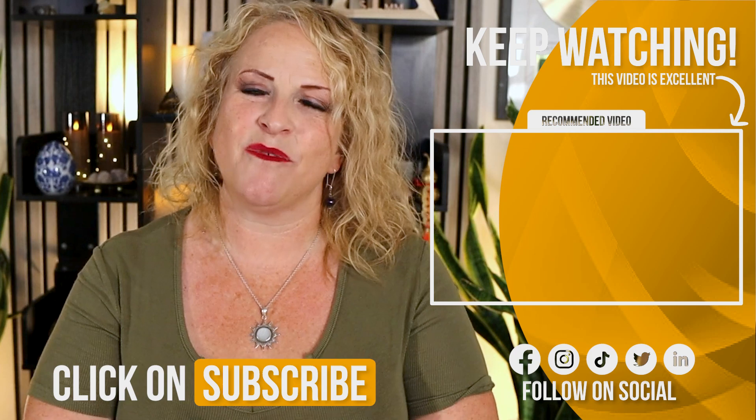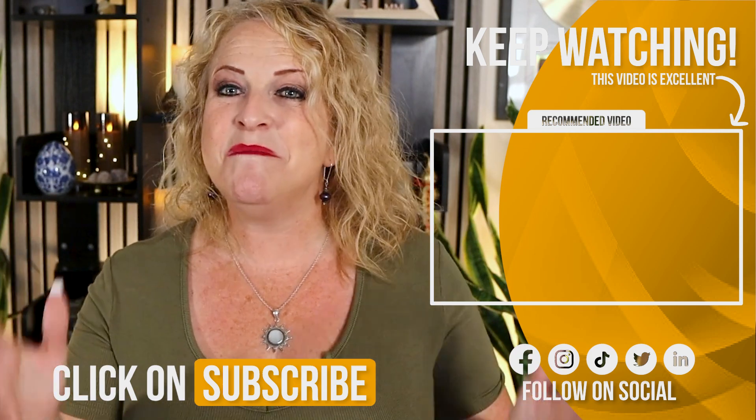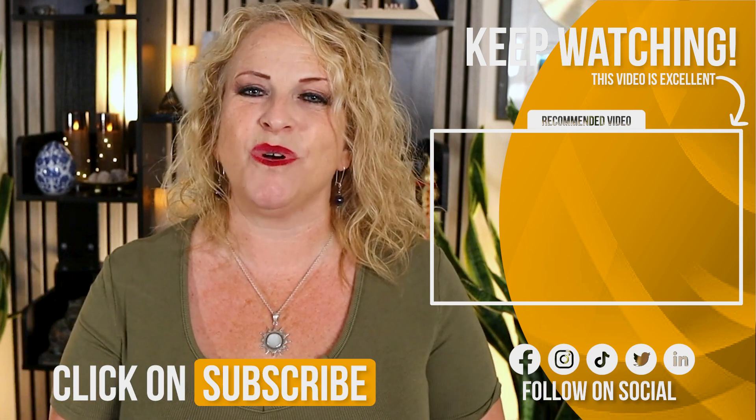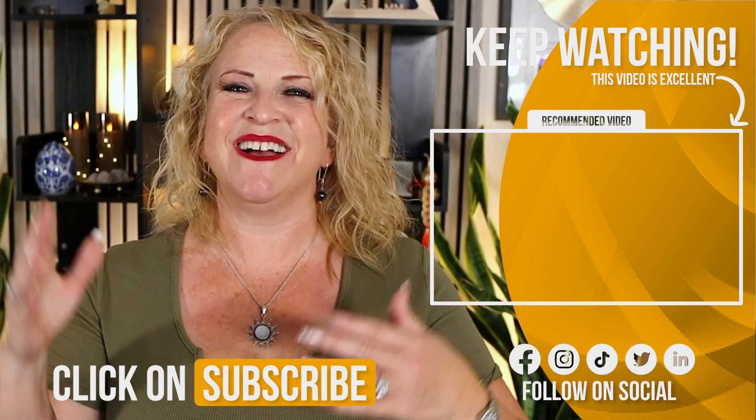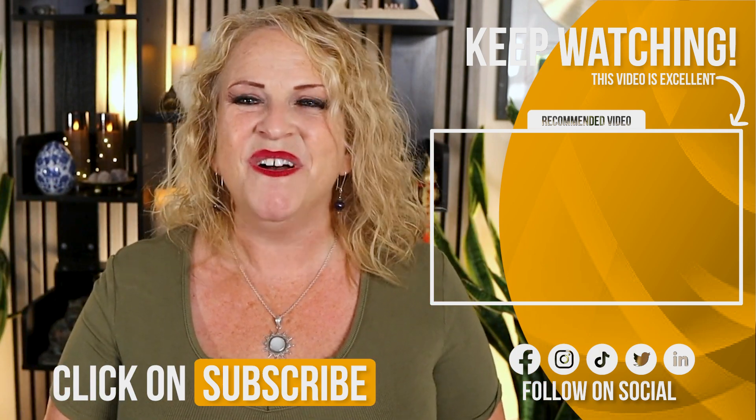Now that you know how to buy your first apartment building with no money down, let's help you understand how to find the right property, how to manage it, and what major pitfalls to avoid. I made a whole video series that goes deeper on each of these subjects. Click the video on your screen right now and I'll see you there.